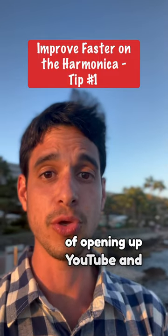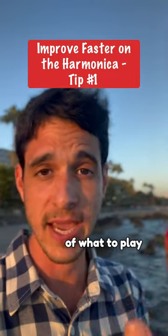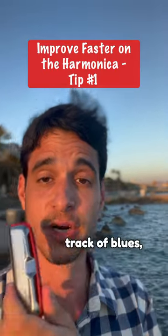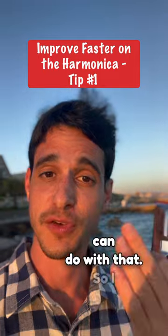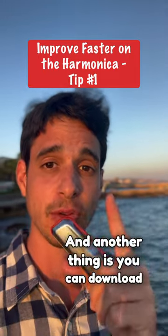You can also make it a habit of opening up YouTube and watching a short lesson to give you inspiration of what to play and actually learn something new, or just open up a blues backing track — that's another thing that you can do with that. I hope you enjoy that tip.